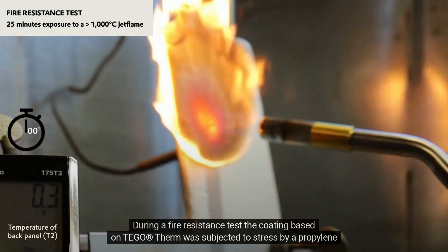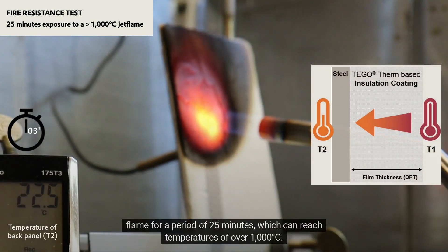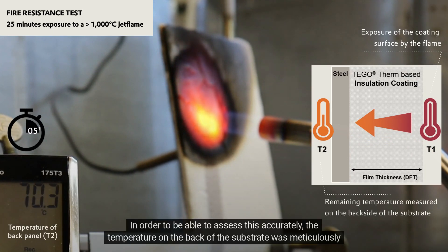During a fire resistance test, the coating based on Tego Therm was subjected to stress by a propylene flame for a period of 25 minutes, which can reach temperatures of over 1000 degrees Celsius. In order to accurately assess this, the temperature on the back of the substrate was meticulously measured.